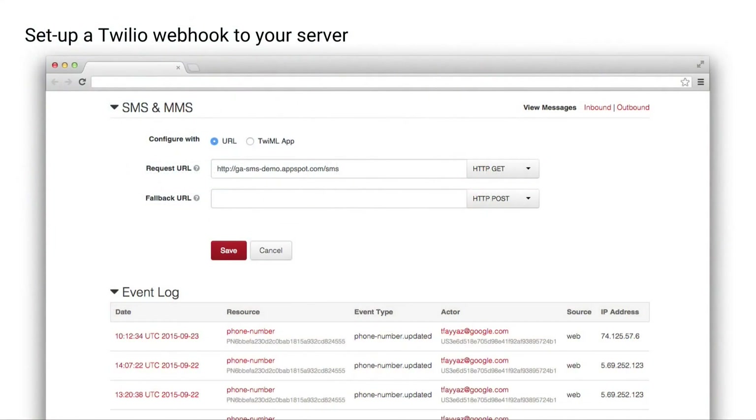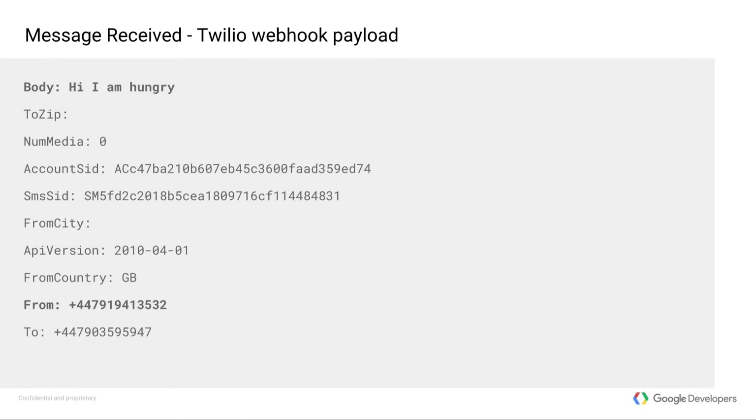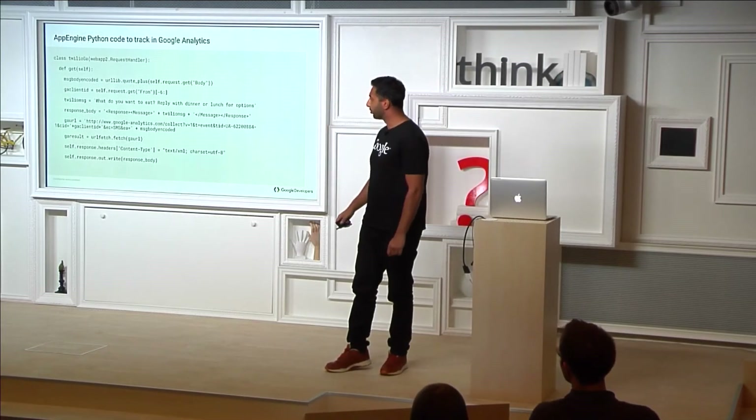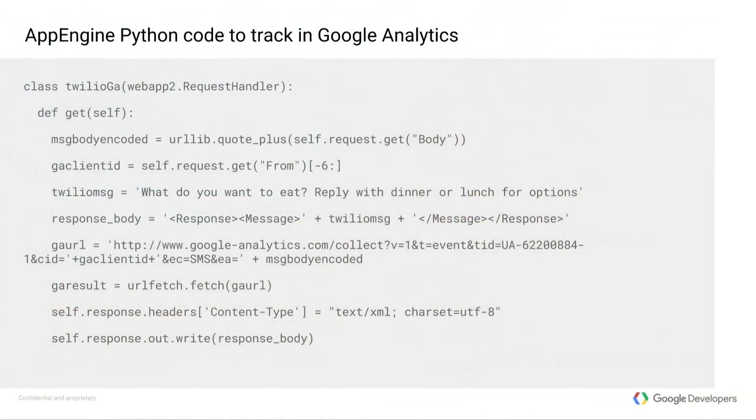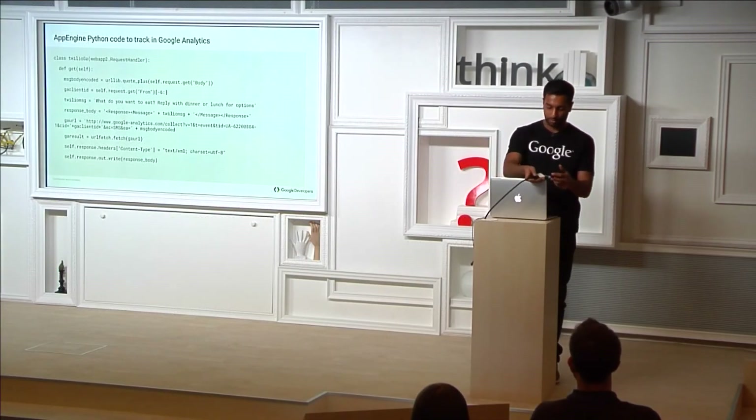The way it works: in Twilio, you set up a webhook. When an action occurs in the cloud platform, it sends something to your server. Twilio sends you information about the text message — its contents, what number it's from, what country. You can read that on your server, turn it into the measurement protocol, and send it into Google Analytics. I've built a demo to show how that works — we can try it in real time.